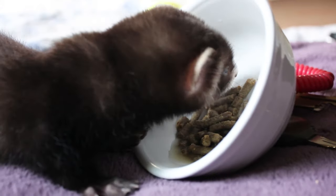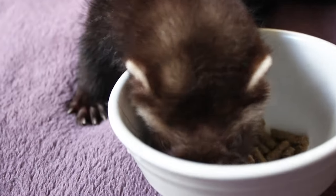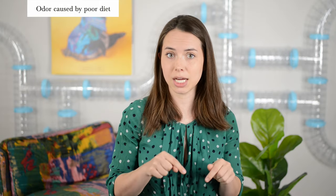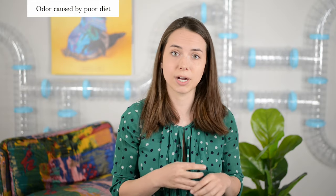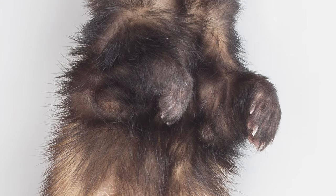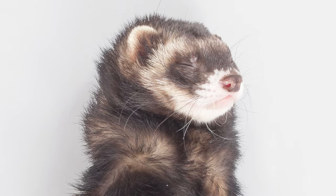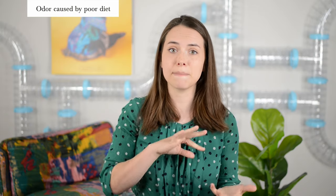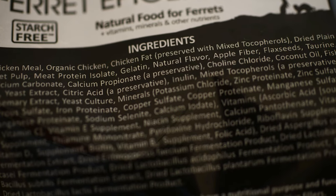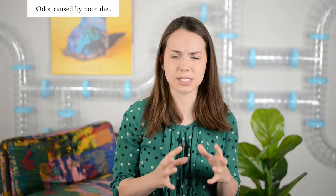They'll also end up having smellier poops. We know this firsthand with Moose — when we first got him, we had him on a cheaper kibble. When we switched him to a better kibble (linked in the description), his coat improved, his body odor lessened, and his poops were less smelly. So look at the back of that kibble bag and check the first few ingredients — is it filler stuff like corn and starch, or animal products like they should be eating?